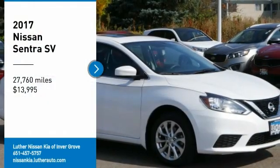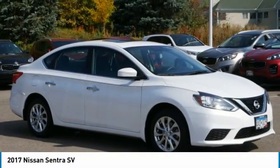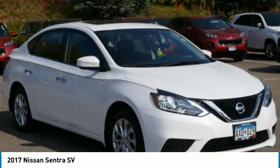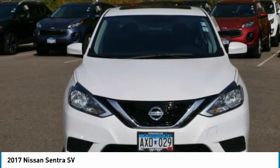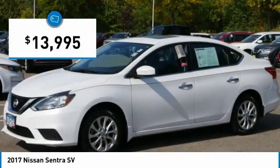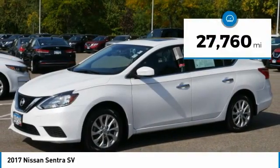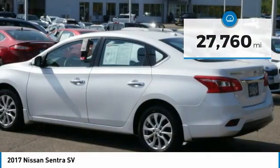You are going to love the 2017 Sentra with its spacious and versatile interior and stellar fuel efficiency. The Nissan Sentra is the obvious choice for anyone who wants to enjoy a stylish and comfortable ride and is priced below $15,000. This vehicle has less than 30,000 miles. Here are some of this vehicle's great options.